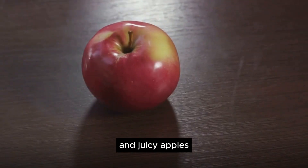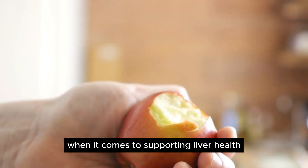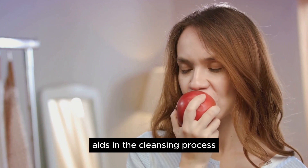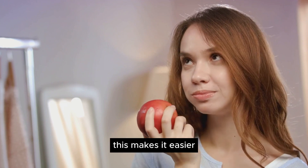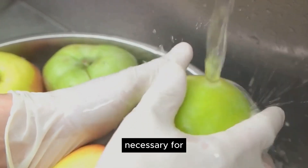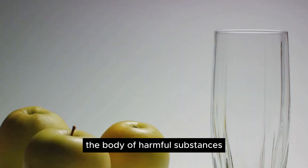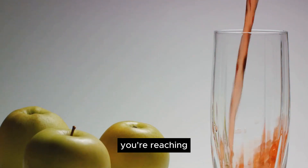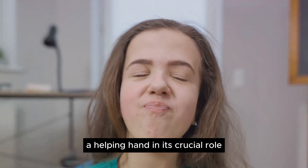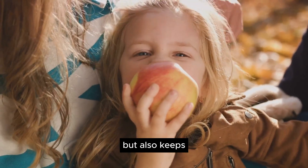At number seven, we have the crunchy and juicy apples. Known for their delightful crunch and sweet, tangy flavor, apples are also a powerhouse when it comes to supporting liver health. These everyday fruits are high in a substance called pectin, a type of fiber that aids in the cleansing process and helps to release toxins from the digestive tract, making it easier for the liver to handle its heavy toxin load. Apples also contain chemicals necessary for the body to cleanse and detoxify, further boosting the liver's ability to rid the body of harmful substances. An apple a day does not just keep the doctor away, but also keeps your liver happy.